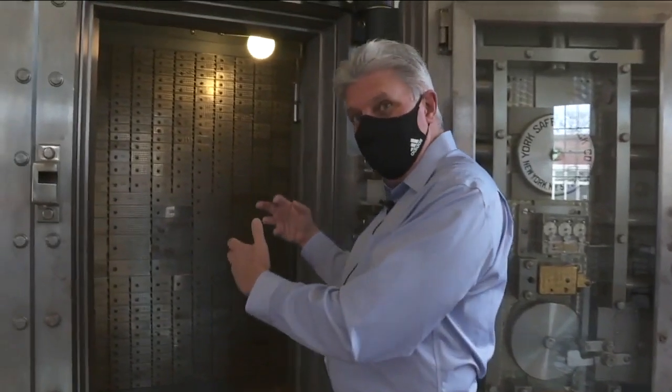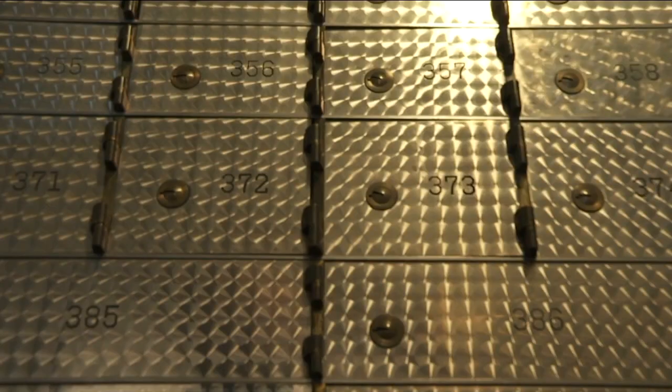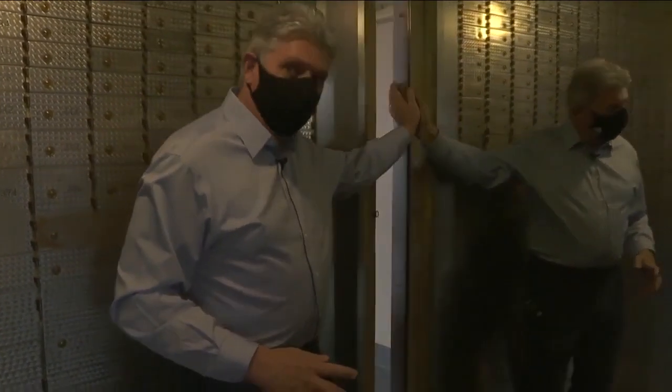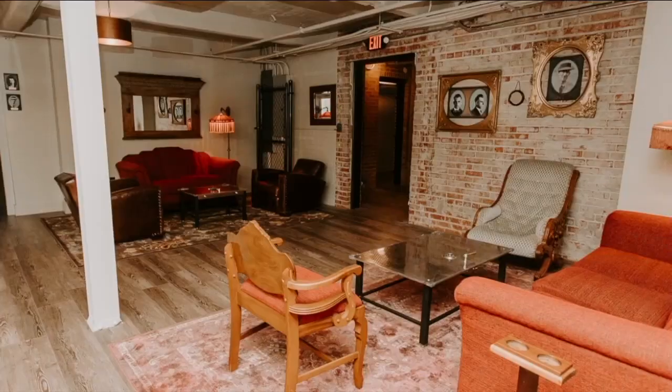We actually shrunk the size of the vault using the actual elements that were here originally because we needed the space for other things. You can check out the walk-in vault. The bride and groom wanted to make their appearance out of here, so we created this secret door that allows them to enter in from this area — the kitchen.